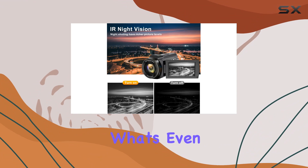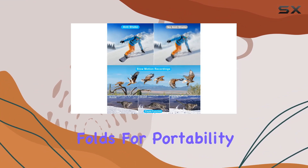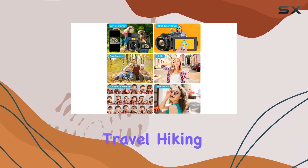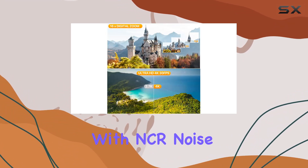What's even more impressive is the handheld stabilizer — it folds for portability and provides excellent stabilization for those on-the-go shots, making it perfect for travel, hiking, or camping vlogs. The external stereo microphone with NCR noise reduction technology ensures your audio is as clear as your video.